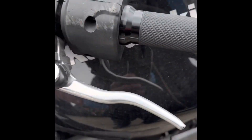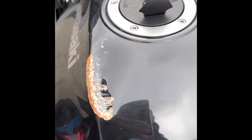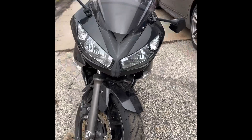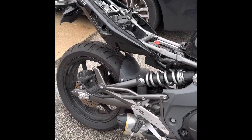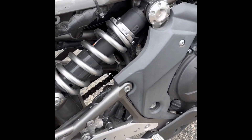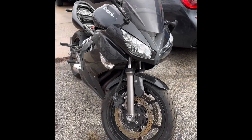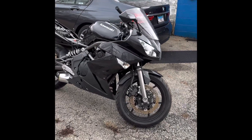The right mirror is no good, the left lever is no good, and the tank's got a bit of a dent. But as you can see, it's a solid motorcycle with a ton of salvageable parts.